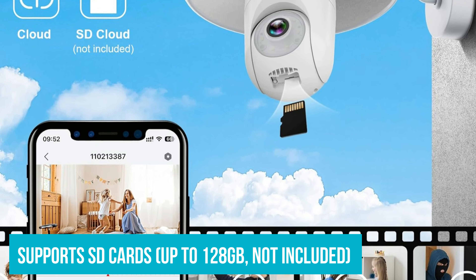Do you have any experiences with these lightbulb security cameras? Or do you have a question about which one might be right for you? Drop us a comment below. We love hearing from you. Until next time, stay informed, stay safe, and thanks for watching.